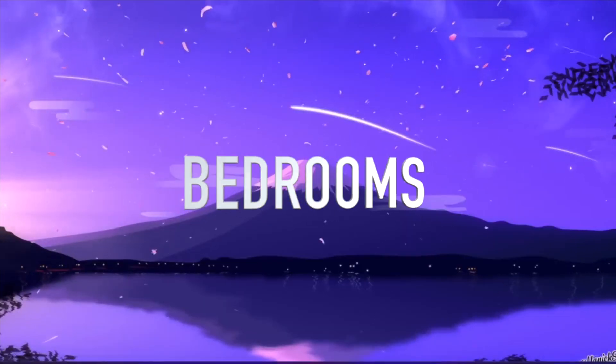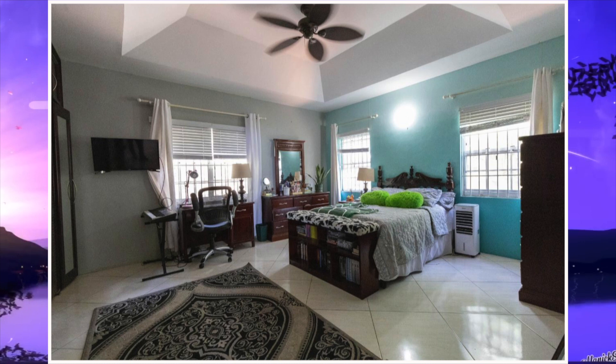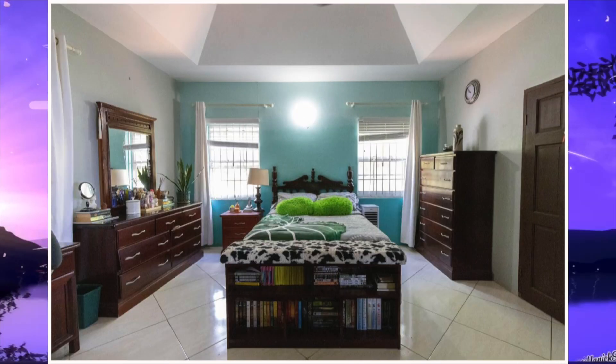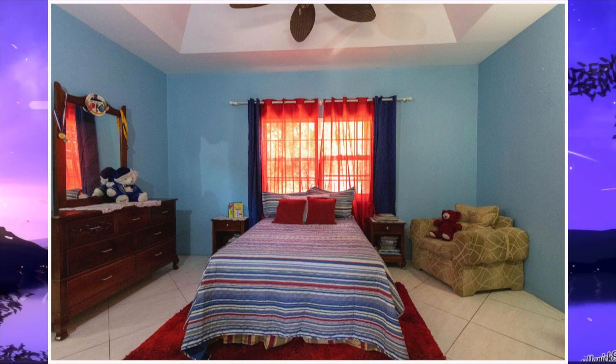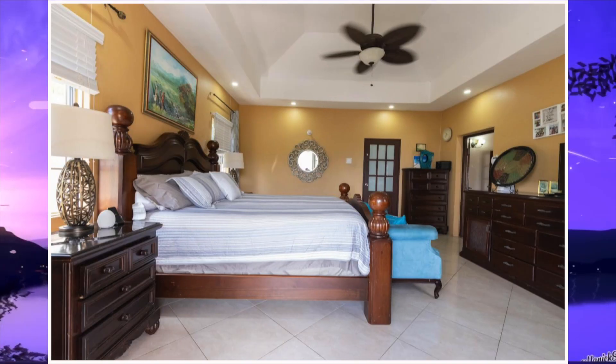We then move right along to the bedrooms. Here's the first bedroom, second bedroom, third bedroom, fourth bedroom, and this is the fifth bedroom.